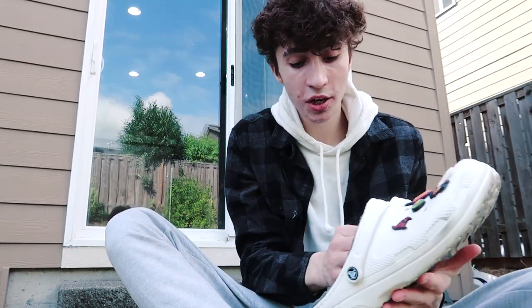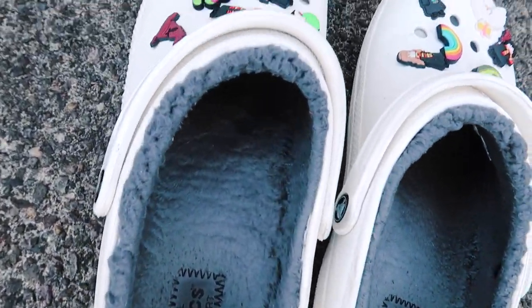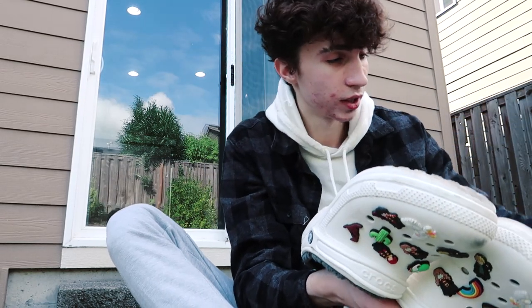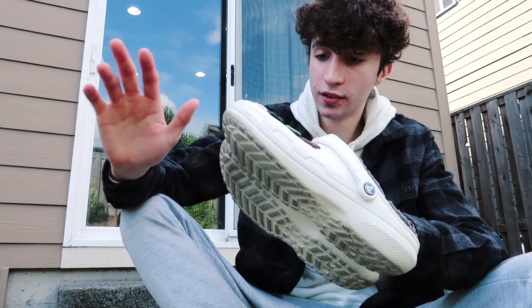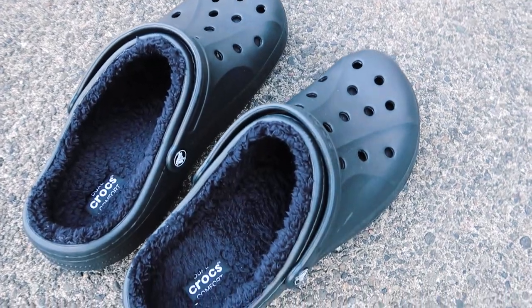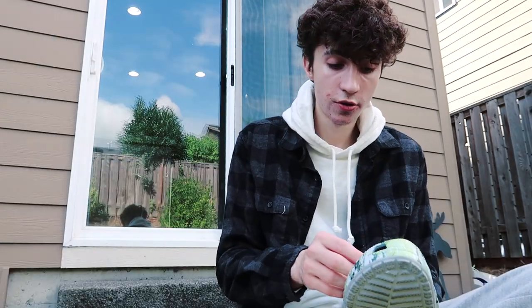I noticed this is a video comparing slides to classic clogs, but I want to talk about the fluffy ones really quick. These are basically a classic clog with fur on the inside and also on the outside, and the side holes are kind of closed off. Especially going into fall, these fluffy crocs are so amazing — that's why yesterday at the croc store I bought a black pair of fluffy crocs. You just can't go wrong with fluffy crocs.